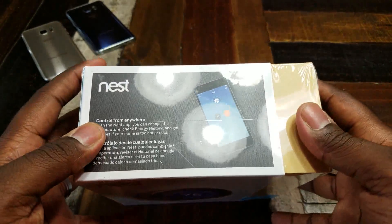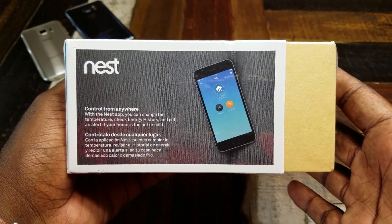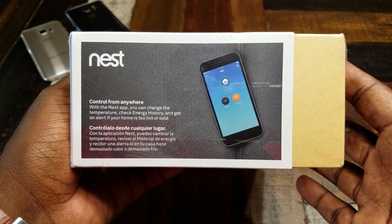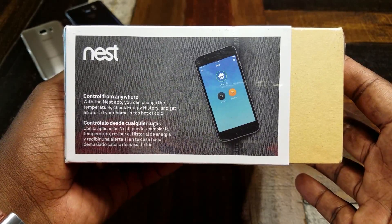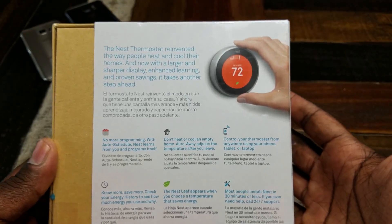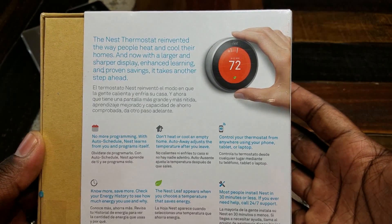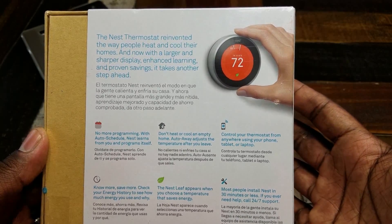So I got the Nest Learning Thermostat. Gonna take a look around the box real quick. Some of the biggest benefits: you can control it from anywhere with the Nest app — you can change the temperature, check energy history, and get an alert if your home is too hot or too cold. Saving energy is one of the big selling points as well.